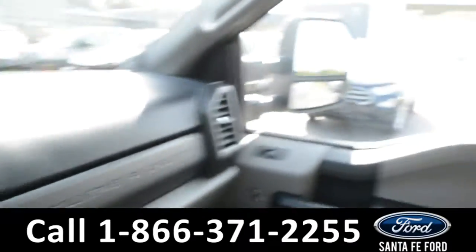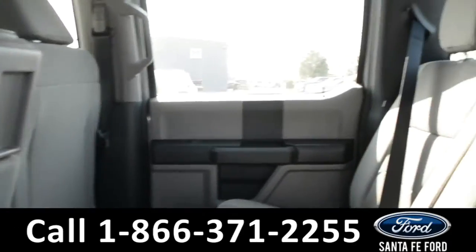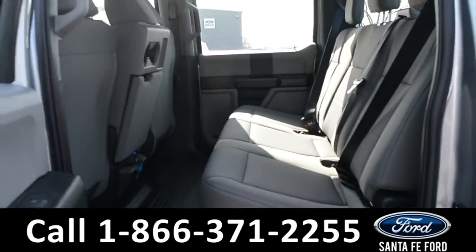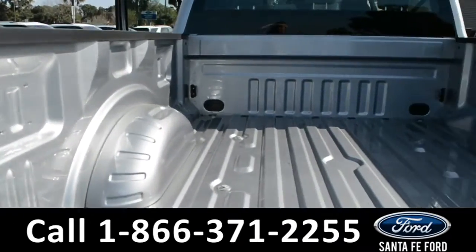Now, let's take a quick look into the back row. And here's a quick view into the bed of the truck.